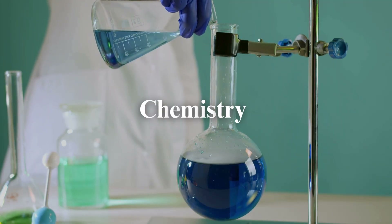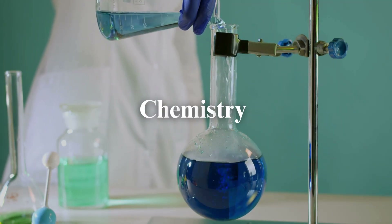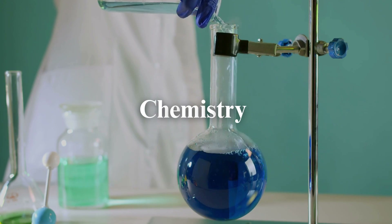In this chemistry quest, we'll mix facts, stir curiosity, and spark knowledge. Let's go!